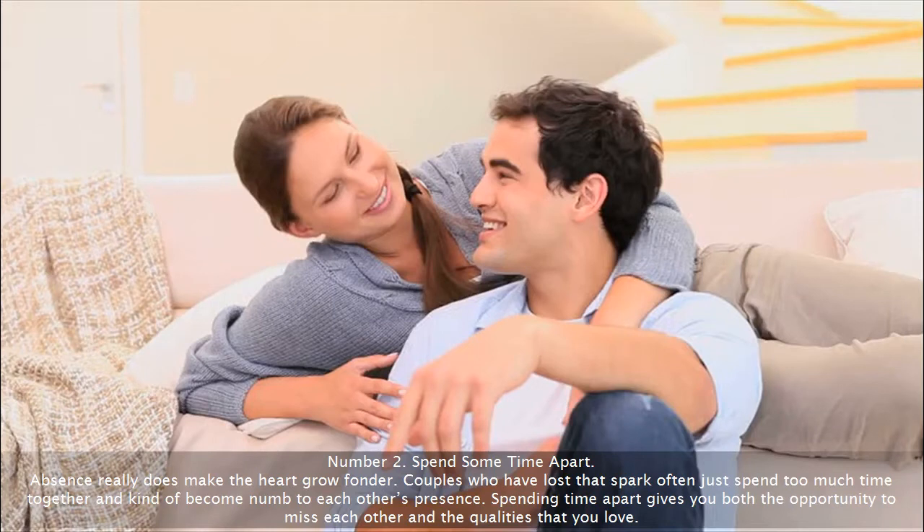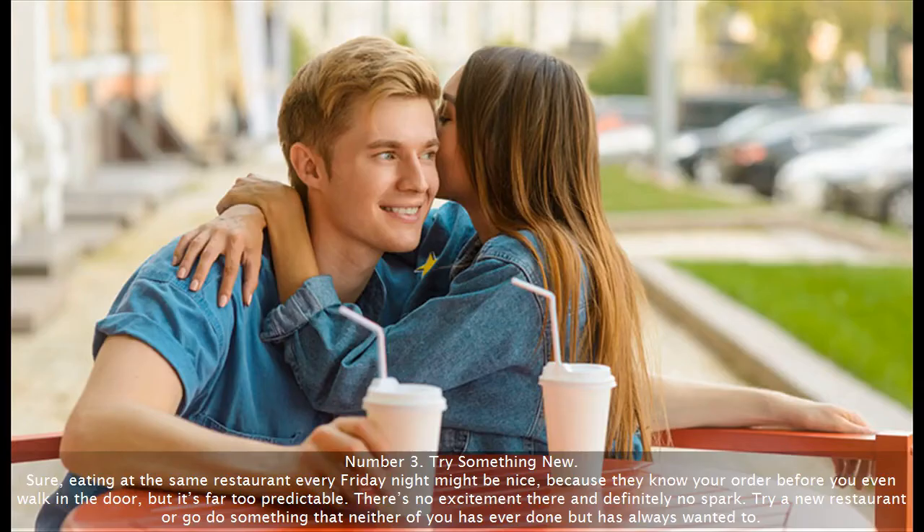Number 2: Spend some time apart. Absence really does make the heart grow fonder. Couples who have lost that spark often just spend too much time together and kind of become numb to each other's presence. Spending time apart gives you both the opportunity to miss each other and the qualities that you love.